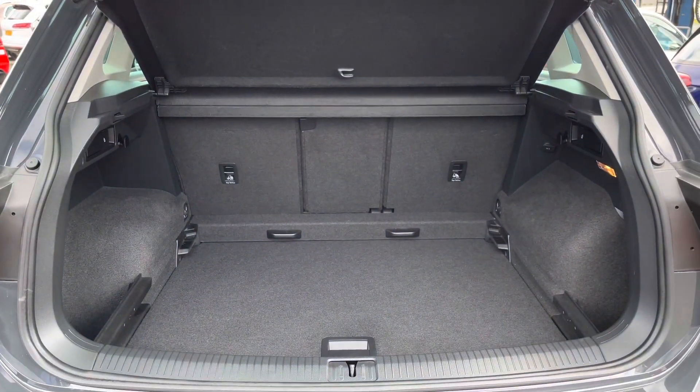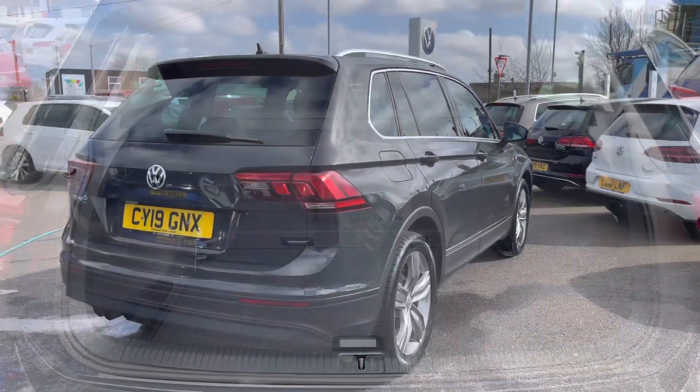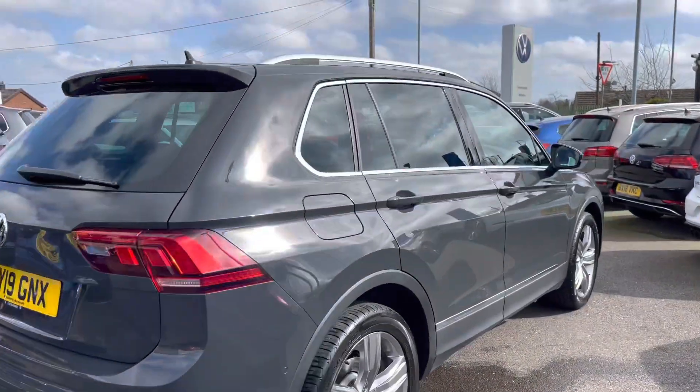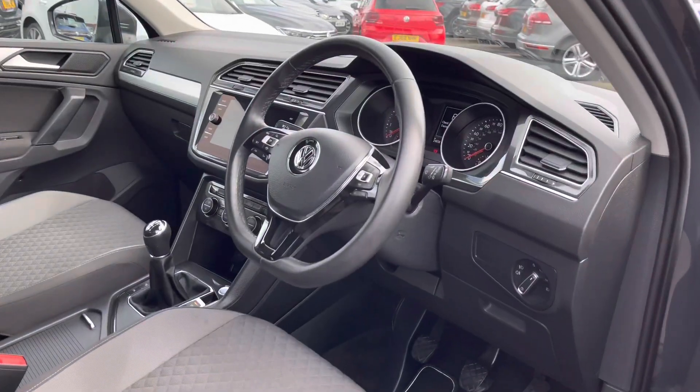As you can see, we're equipped with a really practical and generous boot space as expected from a Tiguan, with plenty of room to cater for your daily needs. You could easily fit in a couple of large suitcases. The current mileage of this vehicle is 24,858 miles.